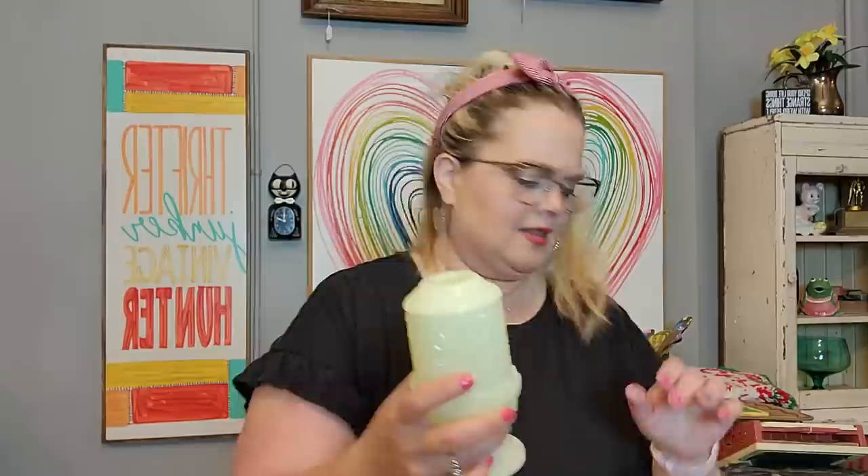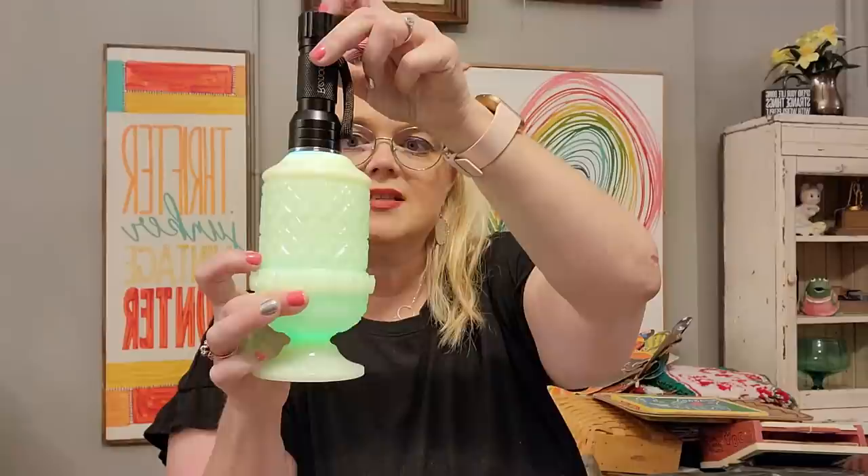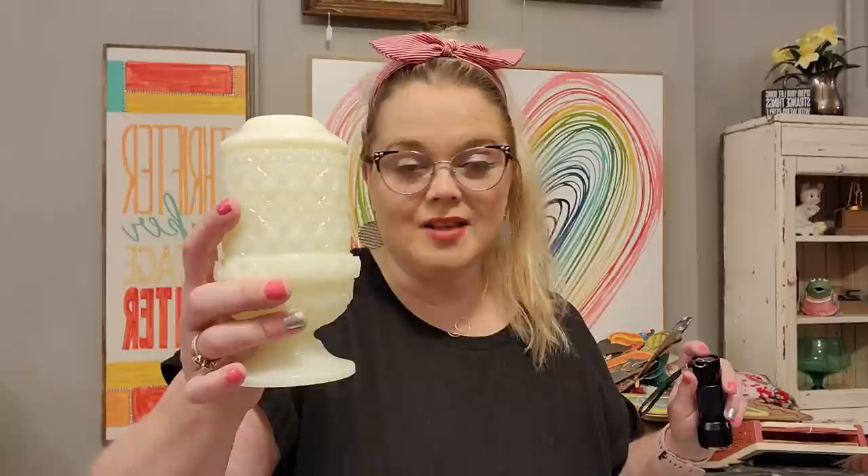I also got this one. This one is a Fenton Custard Glass — it's almost like a Daisy and Button style. It's got tape on it, let's take that tape off. It does glow like the Dickens. Let me turn this light off so I can show you a little bit better. It has a beautiful glow. This is Fenton — I do not see a Fenton mark on it, so this is a little bit of an older Fenton piece. If you don't see the mark, typically it's a sign of it being an older piece.